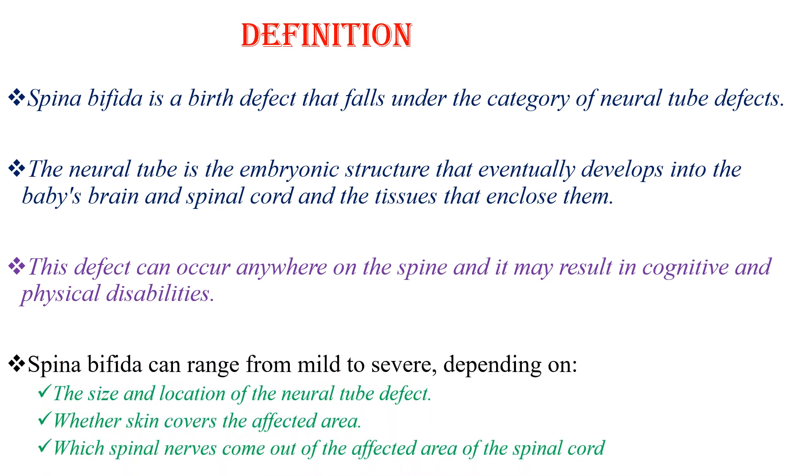Spina Bifida can range from mild to severe, depending on the size and location of the neural tube defect, whether the skin covers the affected area, and which spinal nerves came out of the affected area of the spinal cord.